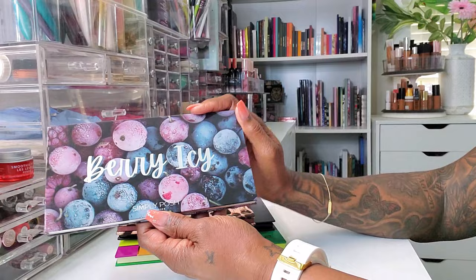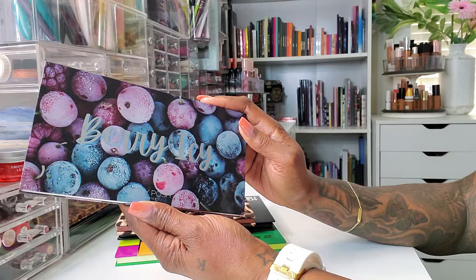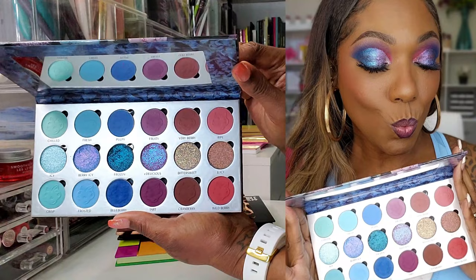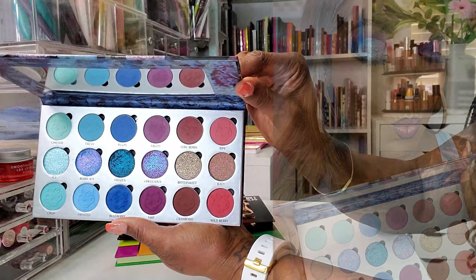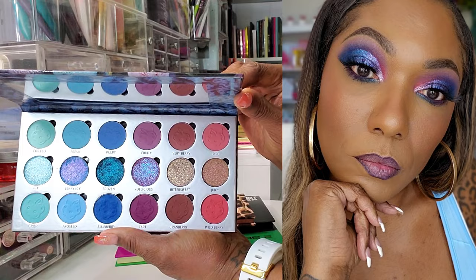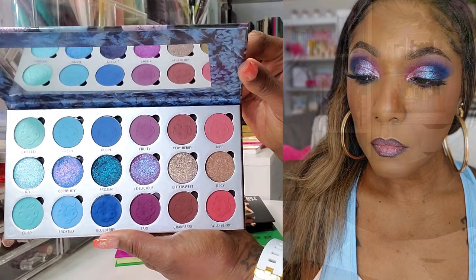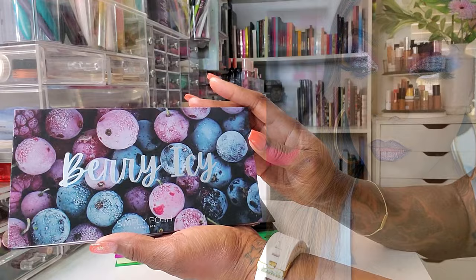This Berry Icy from Simply Posh — when I tell you I was dying to use this palette. I was dying to buy it, and then when I got it and saw it I was dying to use it. And then when I actually used it, I want all the palettes — every palette they come out with, I want it. The formula is so nice, easy to use, beautifully pigmented, blendable, and the shimmers are very, very surprising. I love the fact that I can take these shadows out and move them around. Really enjoyed this palette from Simply Posh.